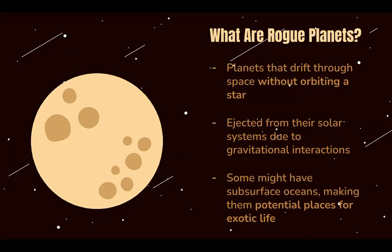Some of these planets could even have oceans, making them potential places to host alien life.